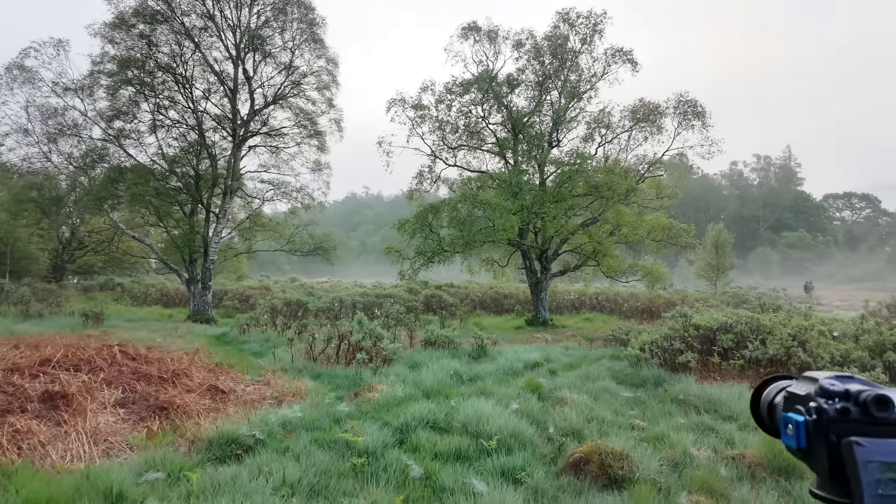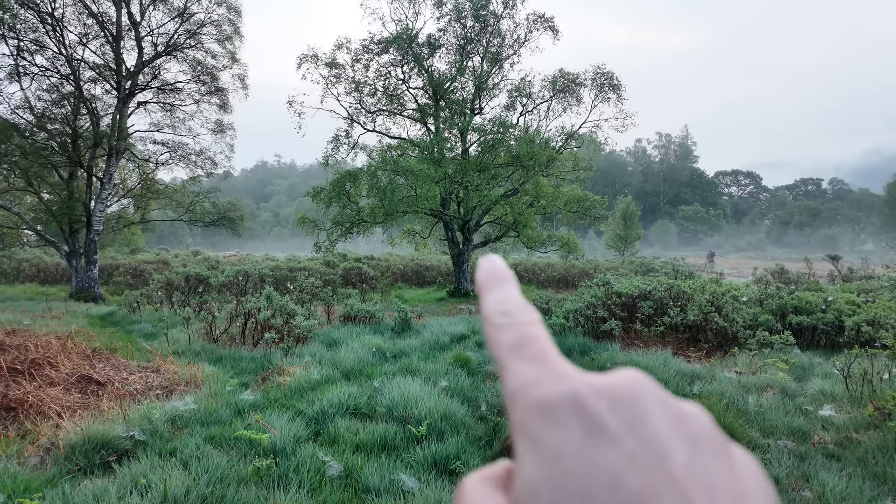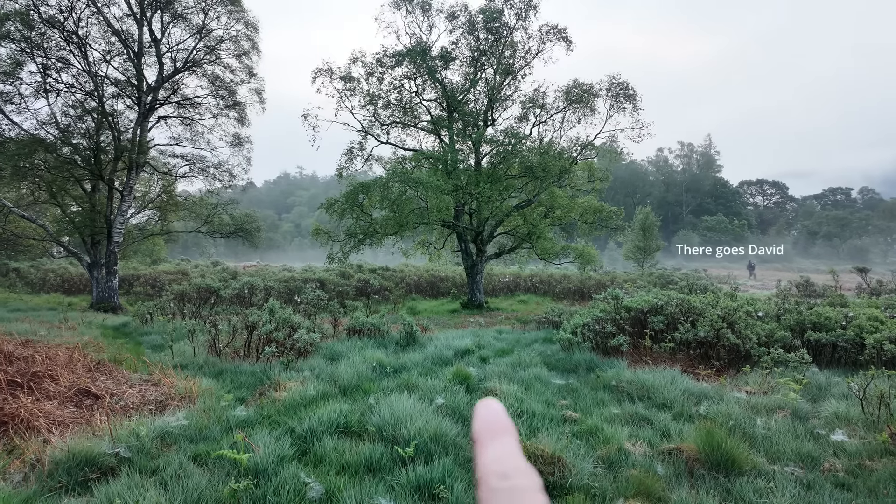I got up bright and early, walked through the woods, and came out into the open area. I've been running around like an absolute nutter trying to find a composition. The trouble with these conditions is you can't always go where you'd like — I wanted to be in the woods, but the misty conditions are out here on this open area of heathland. I've been chasing around and I have arrived at a composition. You can see all those lovely webs on the ground, and it's this tree here that I'm interested in.